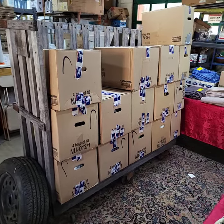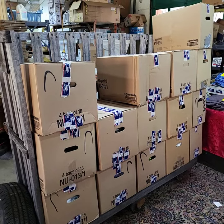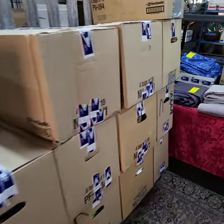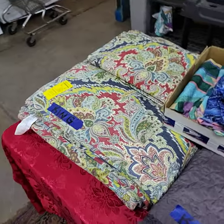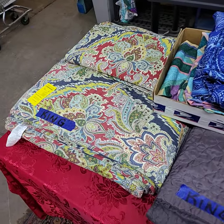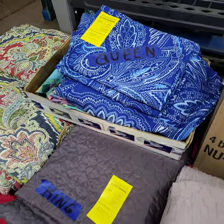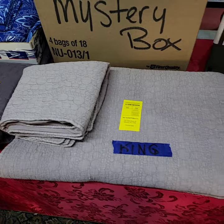We will have two cart deals at the end of the sale. This one will be filled up by the time we get to it, and the other one is out back on the rear dock, ready to go. I have a king size bedspread with the shams, queen size sheets, and another king size bedspread and shams.